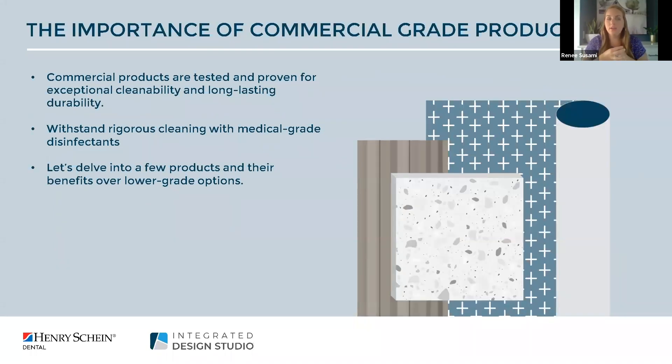When selecting material finishes for a remodel or new practice it's critical to utilize commercial grade products — Integrated Design Studio only specifies commercial grade products. What you might see at box stores like Home Depot or Lowe's is not what we would ever specify for a dental environment. The reason is that commercial products have been tested and proven through extensive testing methods for exceptional cleanability and long-lasting durability. With infection control front of mind we're focused on being able to clean surfaces with rigorous medical grade cleaners, and all these products have been tested — not just recently but years prior.